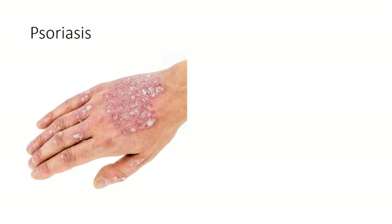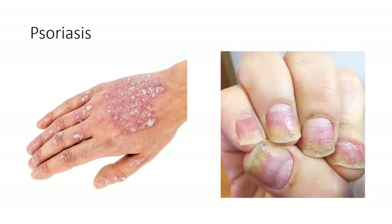Psoriasis is another common inflammatory dermatosis, affecting approximately 2% of the population. It has a different clinical picture: sharply demarcated salmon plaques with silvery scale, often symmetrically located on the body surface. The nails can also be affected with dystrophy, pits, onycholysis, subungual hyperkeratosis and salmon patches or oil spots under the nail plate. If the nails are affected, it is said to be more predictive of developing joint disease, which affects roughly 20% of all patients with psoriasis.